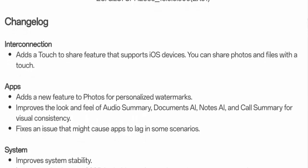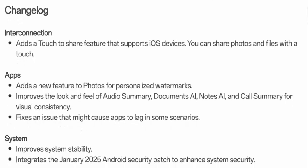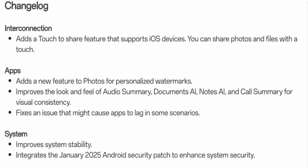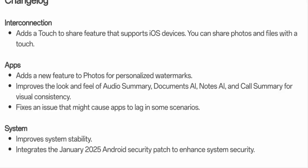The update also integrates the latest January 2025 Android security patch to enhance device protection. And finally, OnePlus has fixed issues with call forwarding and call waiting on 2G and 3G networks.